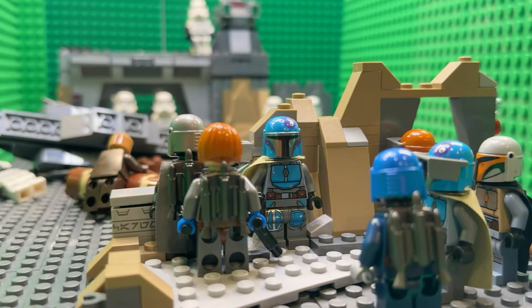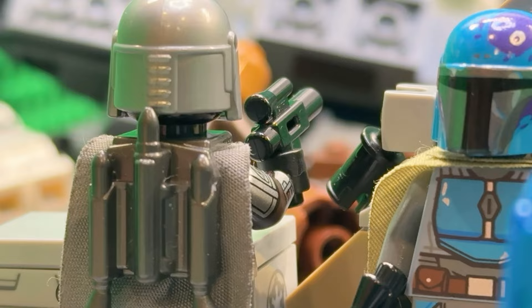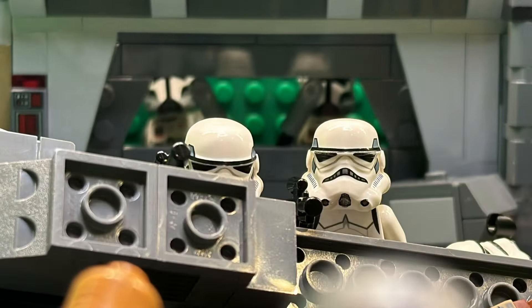Get them ready. Get ready, man. We have to take them all out. Go! Charge!